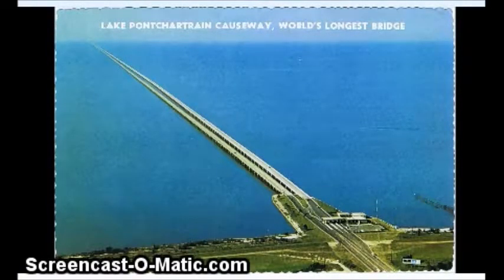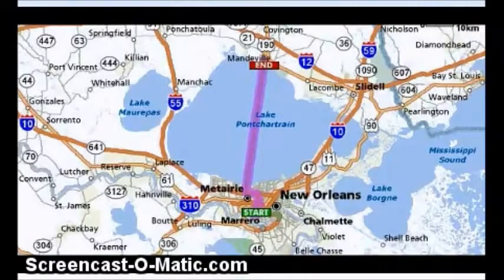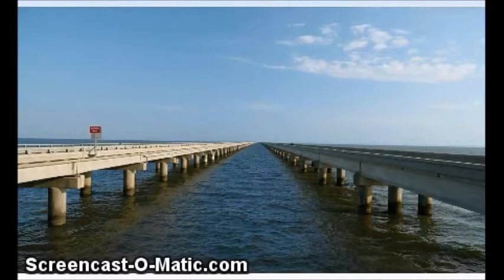Howdy. I've been looking at the Lake Pontchartrain Causeway, which is the longest bridge in the world. It's in Louisiana — a 24-mile long bridge.